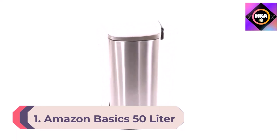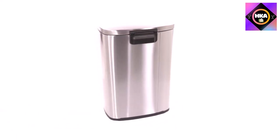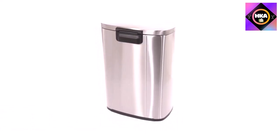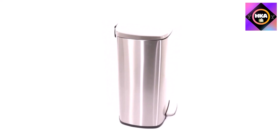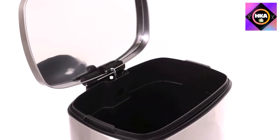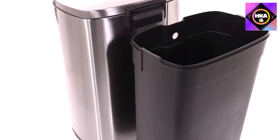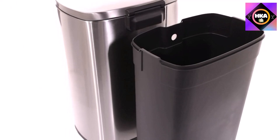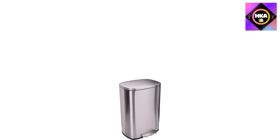Number 1: Amazon Basics 50-liter / 13.2-gallon Soft Close Smudge Resistant Trash Can with foot pedal, brushed stainless steel, satin nickel finish. This stainless steel trash can may not tuck under your counter, but it has a sleek design that's easy on the eyes. This garbage bin is hard-working — no matter the size of your family, it's perfectly suitable for a quiet home that collects trash little by little, but will also fit a busy home with lots of active kids and pets.